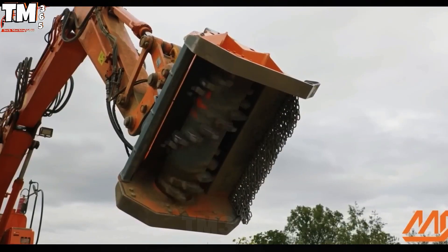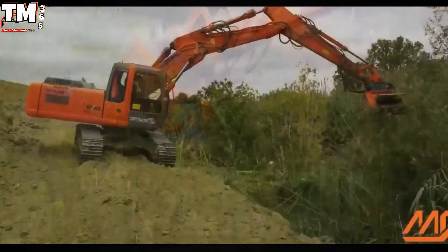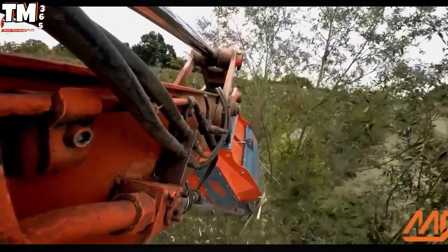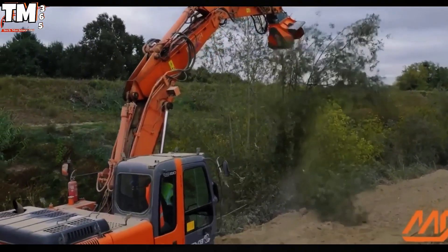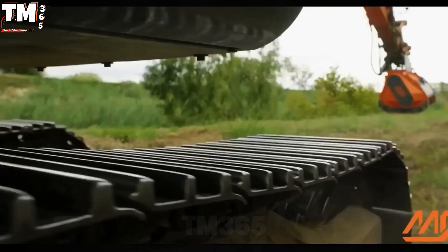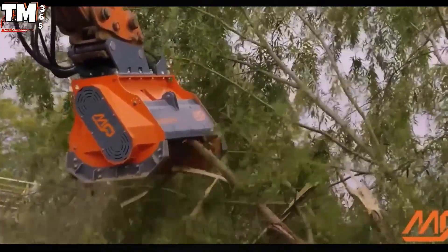The specialized QM mulching head — an optimized mechanical solution — transforms your excavator into a powerful material processor. Engineered to handle the challenges of forestry, large-scale agriculture, or transport infrastructure maintenance, this high-speed cutting rotor system effortlessly demolishes all obstructive materials, from dense vegetation to stubborn brush.